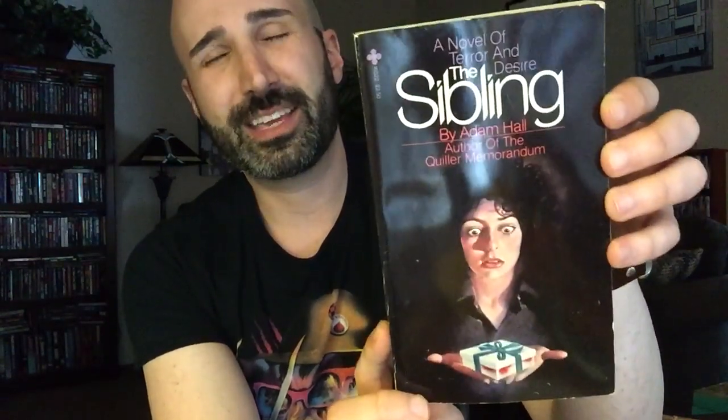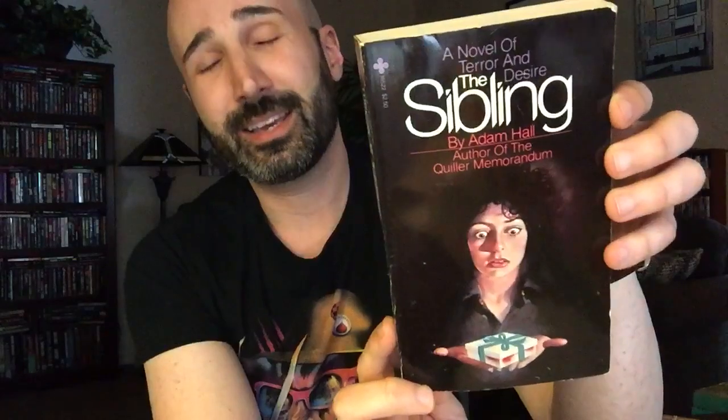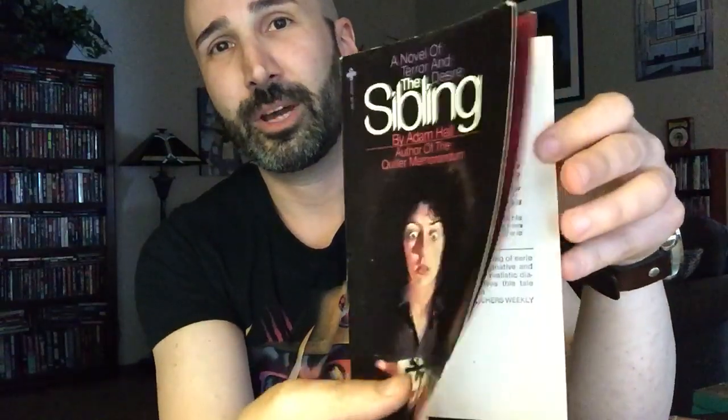I remember watching those videos way back when I was first starting to collect — I think I was still living in Korea. And I remember thinking, what if there was a whole channel devoted solely to those vintage horror paperbacks? I thought, nah, that'll never happen. He talked very highly of this book, saying it was one of his favorite horror novels of all time, and that's what prompted me to order it. Happy to finally have a decent edition with that amazing step-back cover art.